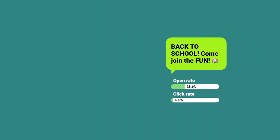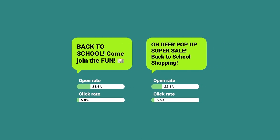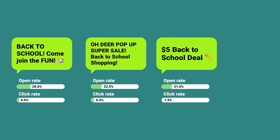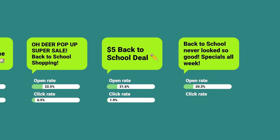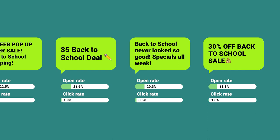Here are some high-performing examples: 'Back to school! Come join the fun!' — 'Oh dear! Pop-up super sale!' — 'Back to school shopping! $5 back to school deal!' — 'Back to school never looked so good! Specials all week!' — '30% off back to school sale!'